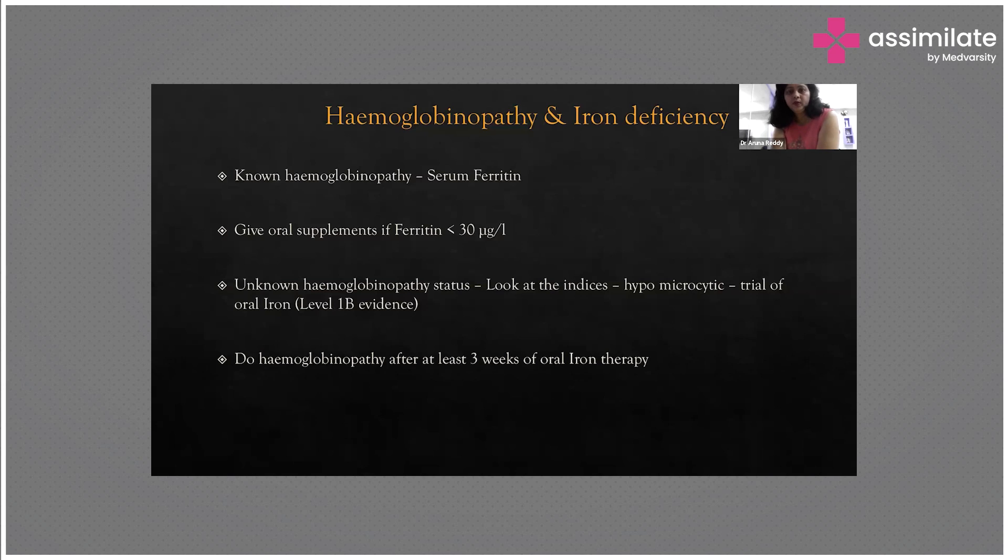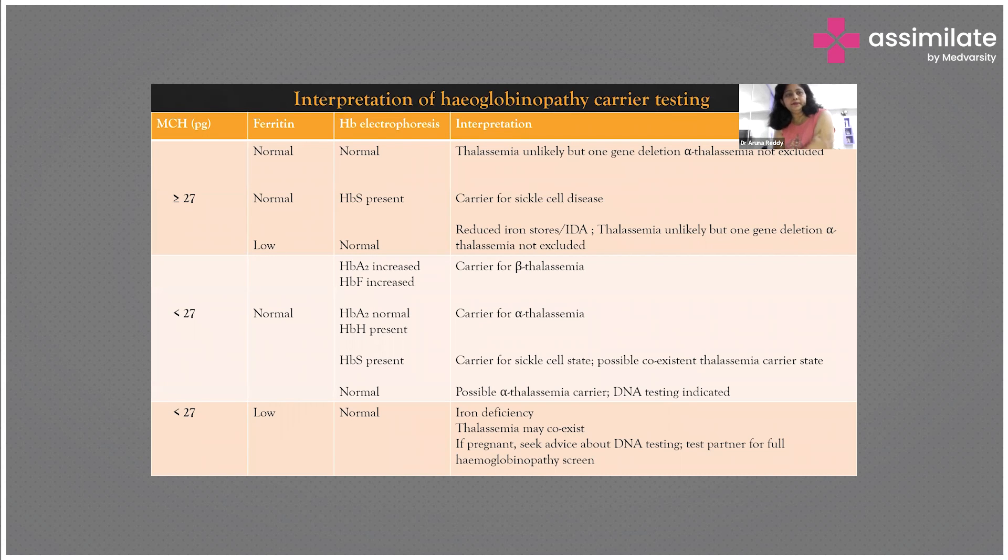If hemoglobinopathy is present, wait three weeks with oral iron therapy, then subject her to further tests. If there is still no response in hemoglobin, check B12 and folate levels. In other types of anemia — where MCH is more than 27 with normal ferritin and on Hb electrophoresis — thalassemia is unlikely but one-gene deletion of alpha thalassemia is not excluded. If HbS is present, she may be a carrier for sickle cell disease.